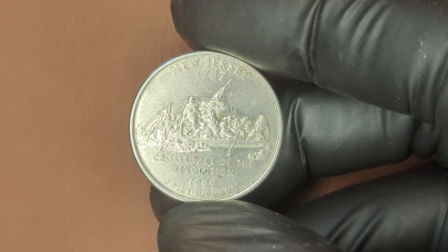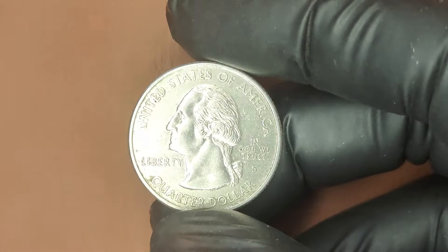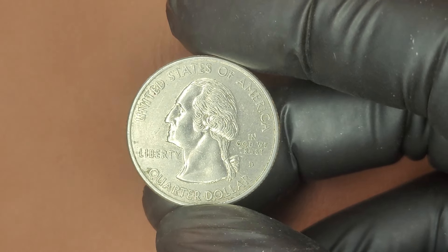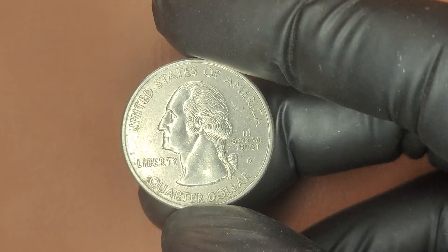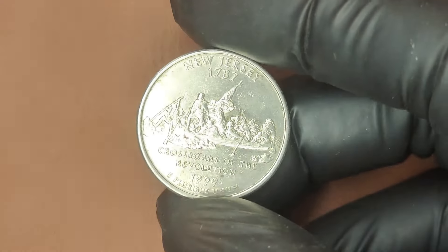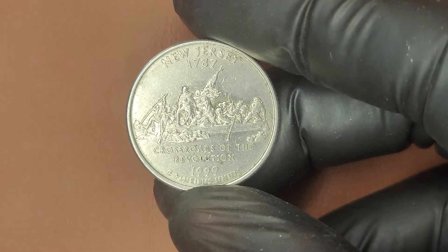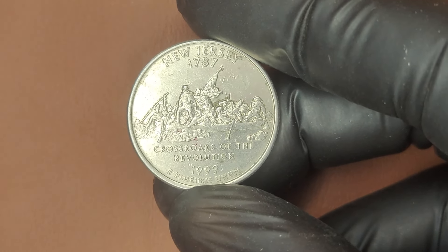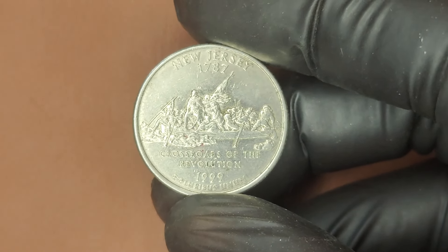Could you have a 1999 D mint mark Washington Quarter worth millions just sitting in your pocket change? Maybe. Remember, it's all about rarity, errors, and condition. If you're a coin collector or just someone curious about the value of your change, keep an eye out for those rare error coins. You might just strike it rich with a quarter.